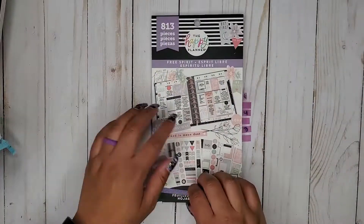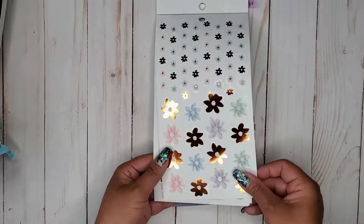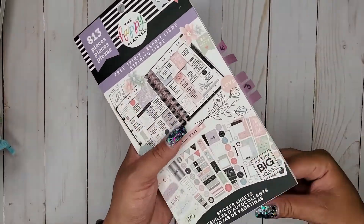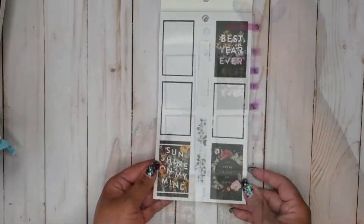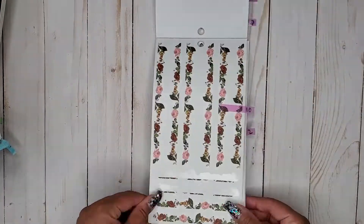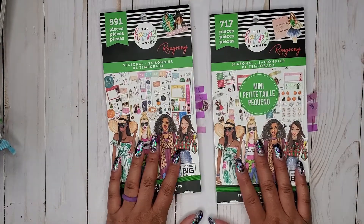That is in Happy Quotes. Then I have Free Spirit 2. Then I have Sassy Plans. Then I have Botanicals, which is obviously another one that's full of florals. Then I have Seasonal Rongrong Classic and Mini.